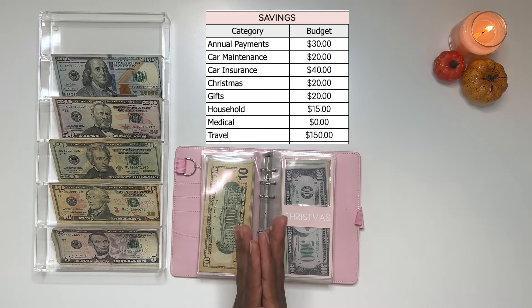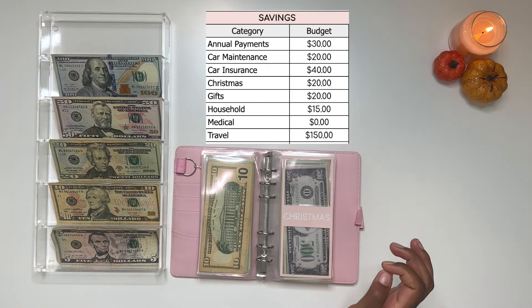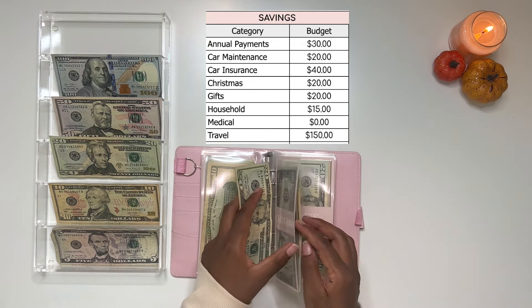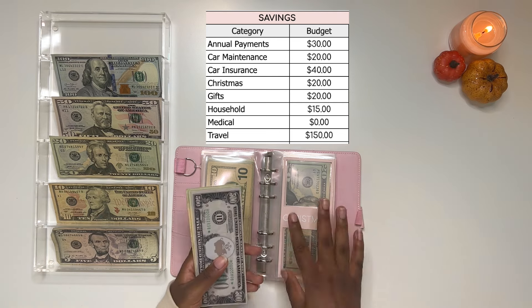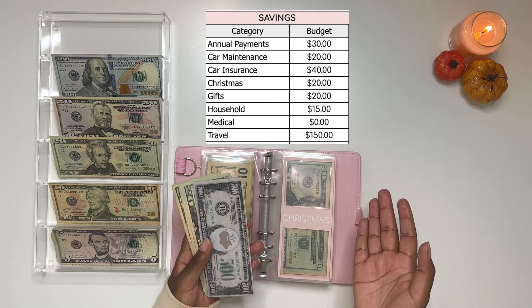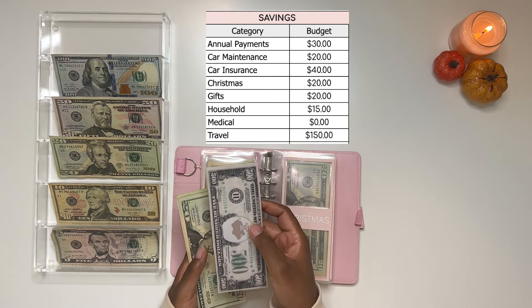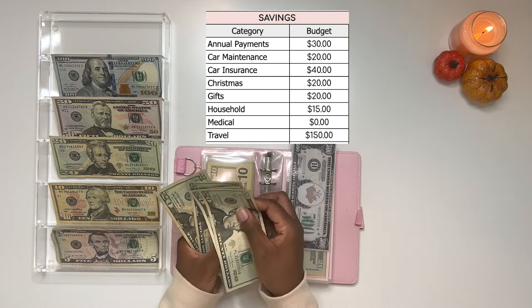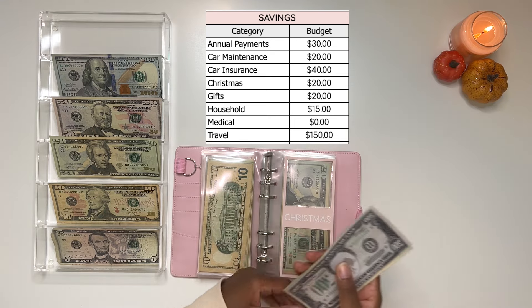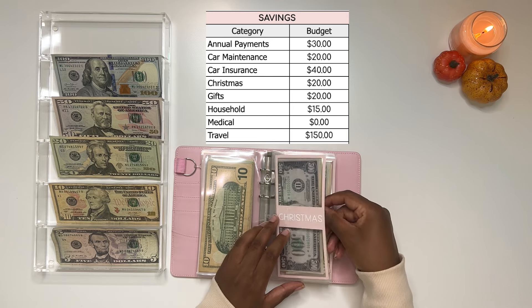Up next we have Christmas — it's that time of year, basically Halloween, Thanksgiving, Christmas. Christmas is my all-time favorite holiday, so that will be getting $20. I'm not buying for a lot of people, which is why the amount isn't that high, and whatever I have by the time December rolls around is what I'm working with. I have a $500 placeholder in the bank, so in total I now have $580 saved up for Christmas.